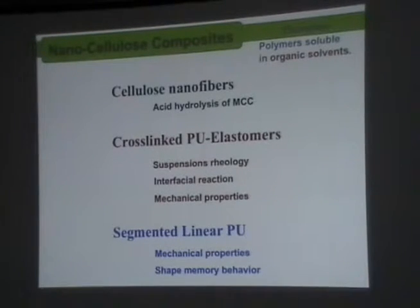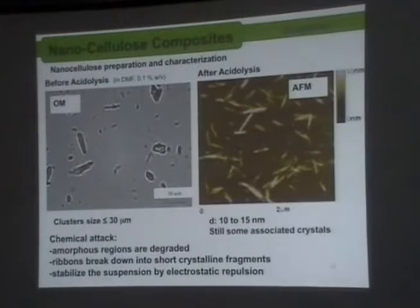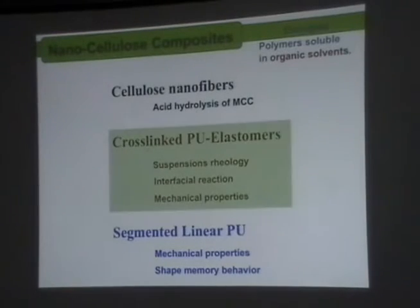In the following part of the talk, I will present some of our results in nanocellulose composites. We worked with polymers that were soluble in organic solvents. First I will briefly show the nanocellulose, and then we'll go to the two types of polyurethanes: cross-linked polyurethane elastomers and segmented linear polyurethanes. This is the acid hydrolysis of microfibrillated cellulose to obtain the nanofibers. In this case we used the step of freeze-drying and then redispersion in an organic solvent, which was dimethylformamide, also a known solvent for polyurethane.